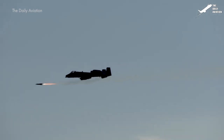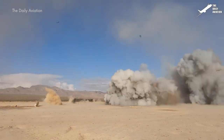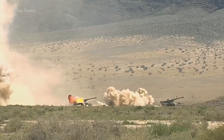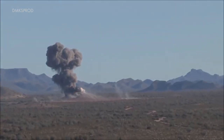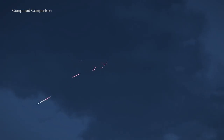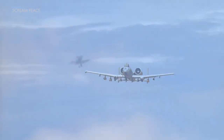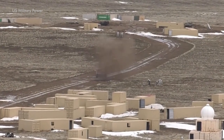This veteran aircraft has been going strong for nearly half a century, and it shows no signs of stopping, thanks to a series of upgrades that keep it relevant and formidable on the battlefield. Prepare to be amazed by the Warthog's unmatched abilities, its powerful arsenal, and the legendary tales of its grit and determination in the face of adversity. Whether you're a military enthusiast or simply curious about the world of aviation, the A-10's story will leave a lasting impression.